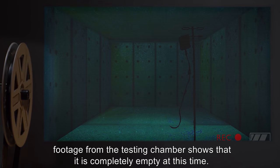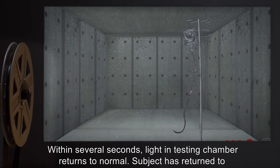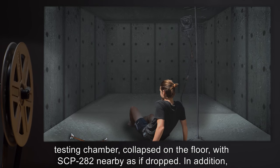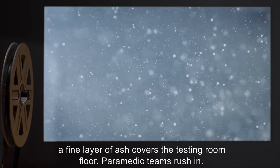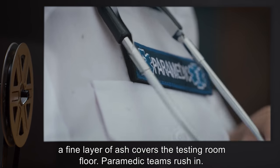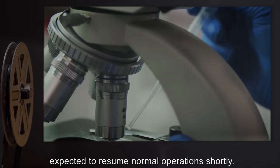Infrared footage from the testing chamber shows that it is completely empty at this time. Within several seconds, light in the testing chamber returns to normal. Subject has returned to the testing chamber, collapsed on the floor, with SCP-282 nearby as if dropped. In addition, a fine layer of ash covers the testing room floor. Paramedic teams rush in. Subject is currently undergoing treatment for post-traumatic stress disorder and is expected to resume normal operations shortly.